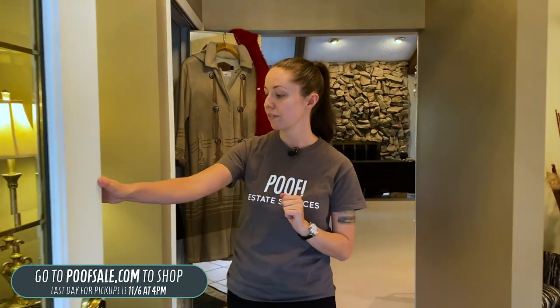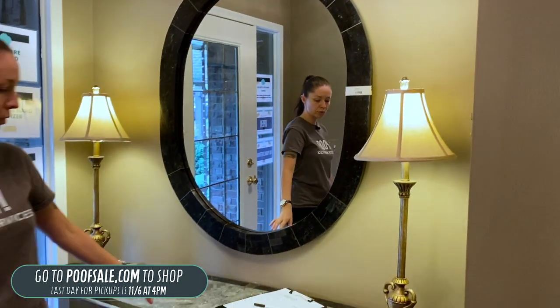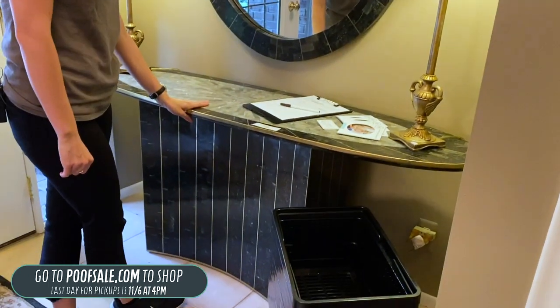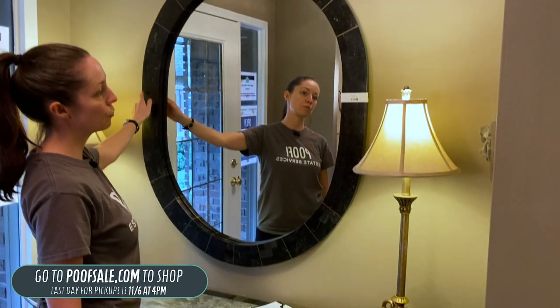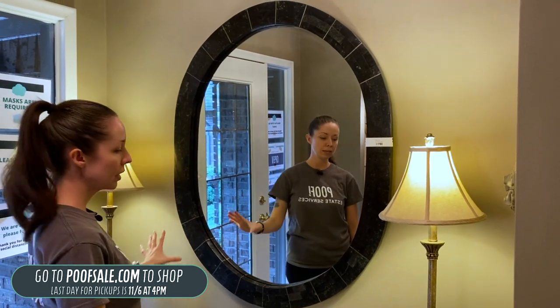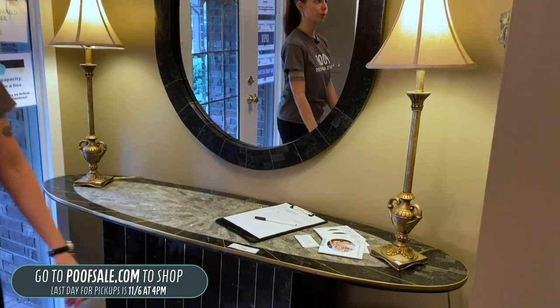I'm going to have you guys start right here in the foyer, which has this beautiful faux stone composite console table for $300. And then we have this beautiful mirror that matches it for $150. And then these two lamps are $30 — just a pretty entryway here.